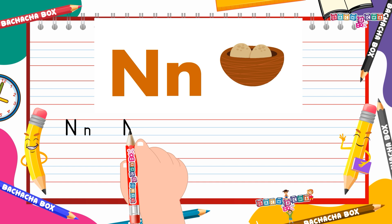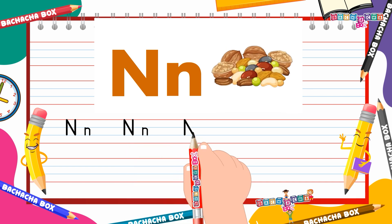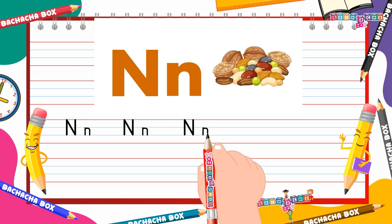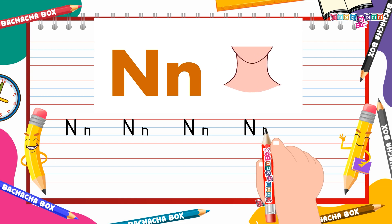What is repeated gets remembered. Let's practice writing the letter N together. Success is found in our daily work. So always try to learn something new.